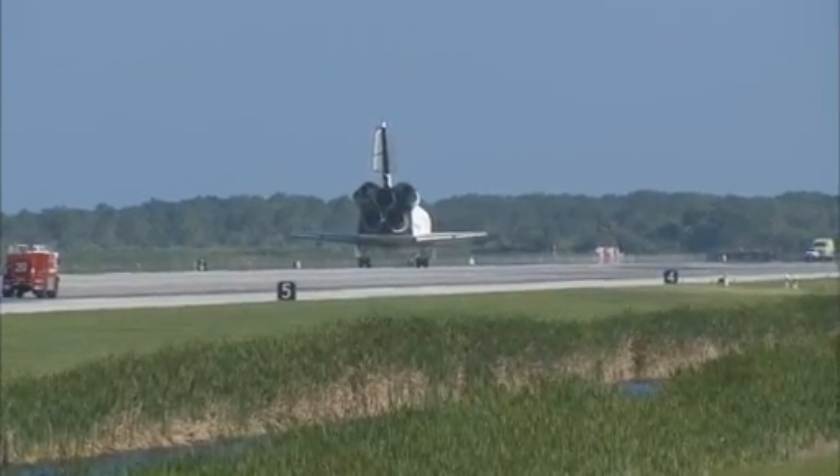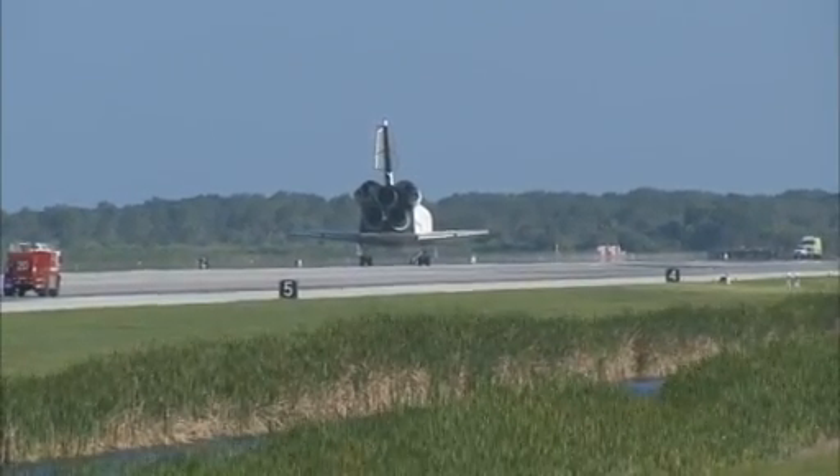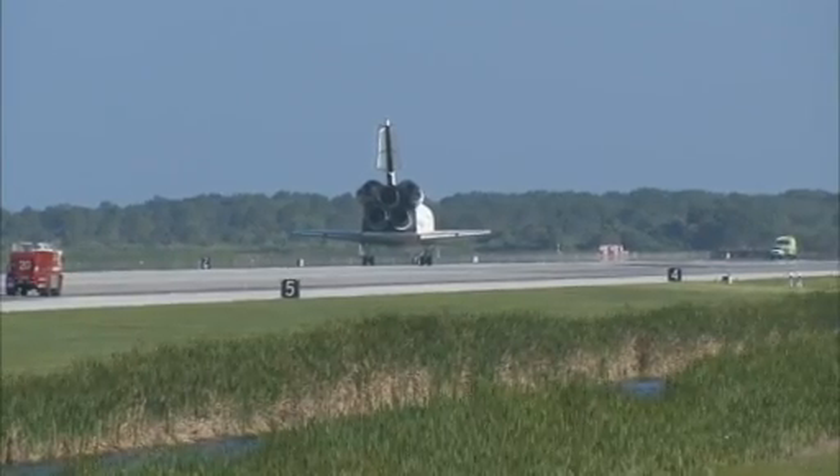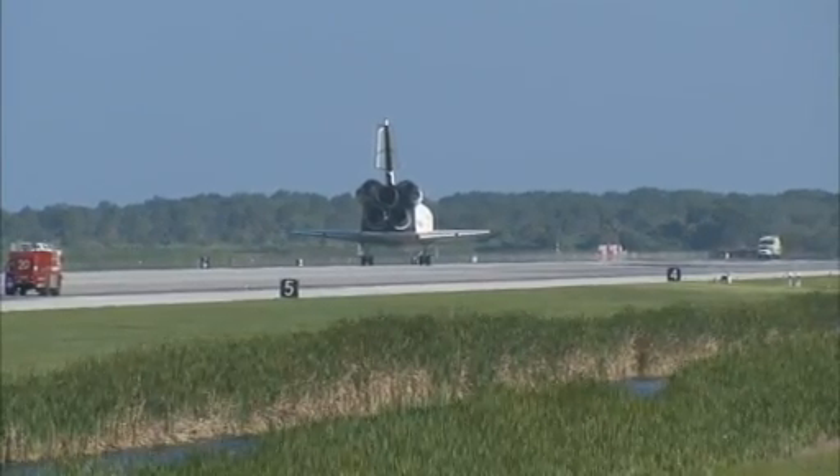Thanks, and thanks to all you guys too. We'll go over to 5-3 and we'll finish up post-landing and turn this incredible machine back over to the ground teams to put her back in the barn for a little bit.